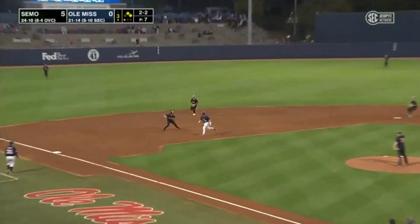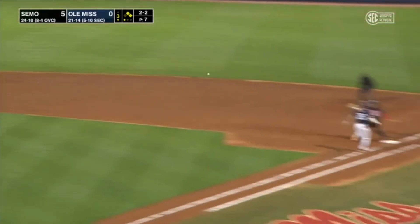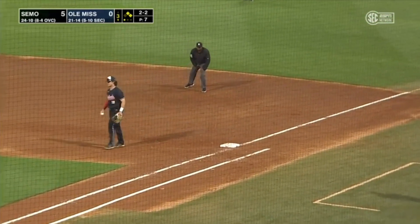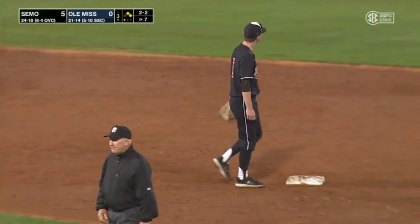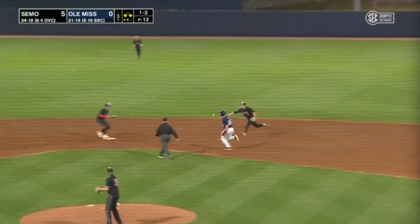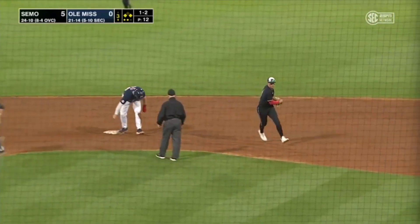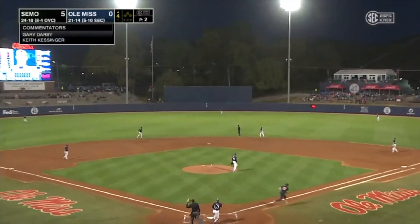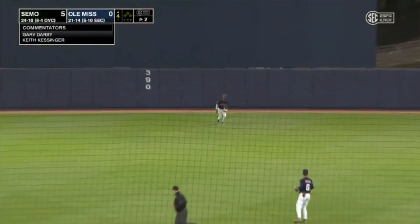Wendt brings it. This is bounced to third. Lieber throws to second for one, to first — safe. Elko gets there just in time. And it's a bouncer to the second baseman. Sperling, he'll flip to second.